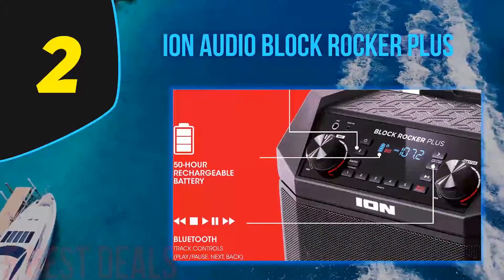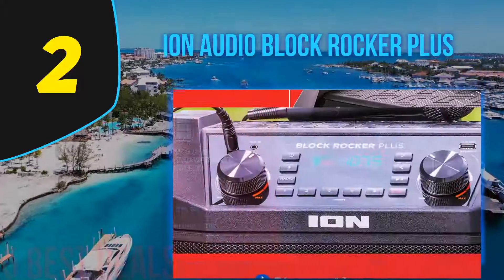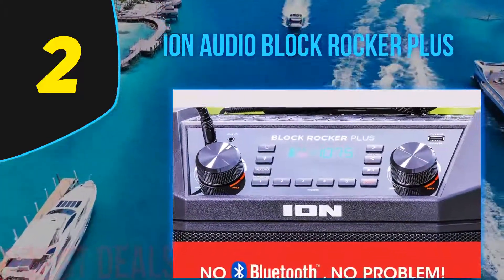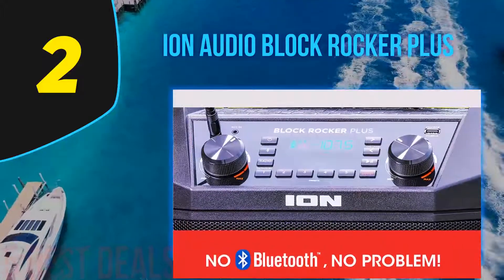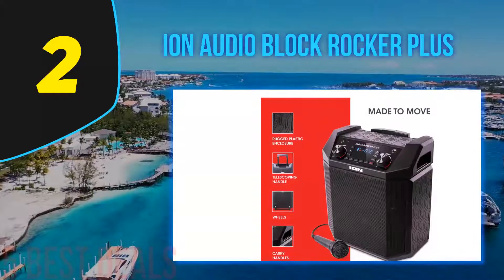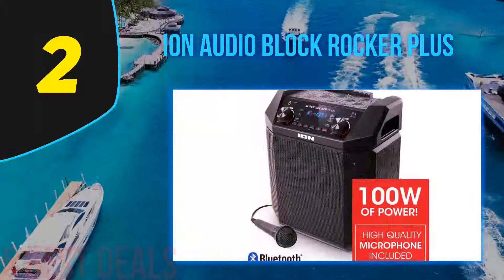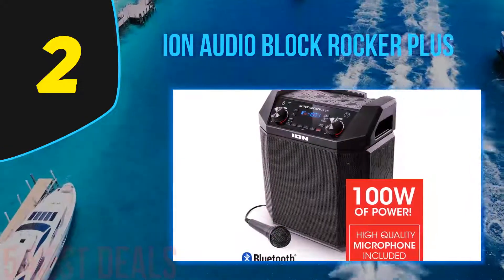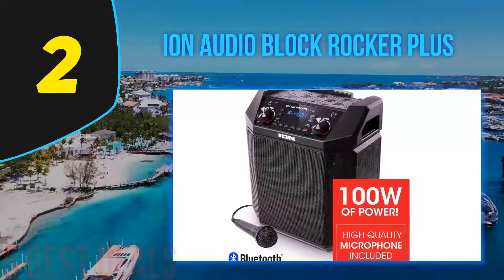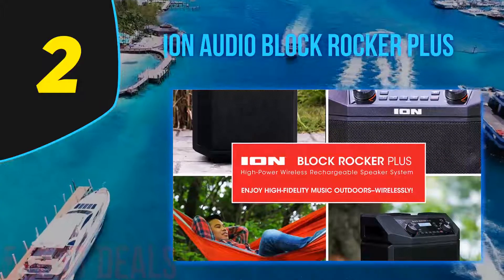The verdict: the Ion Audio Block Rocker is one of the best portable PA systems, providing a full 100 watts of solid power. The speaker is designed to produce very loud volume output and comes with an 8-inch woofer and wide dispersion tweeter for full-range sound performance. It also has a bass boost button which cranks up the bass output for punchy beats. Music performances sounded particularly good — the highs and mid-ranges were crisp and clear, and the bass output hits hard.